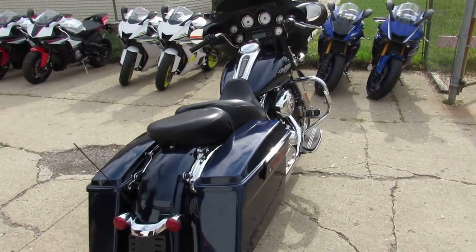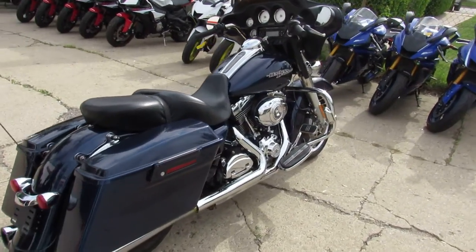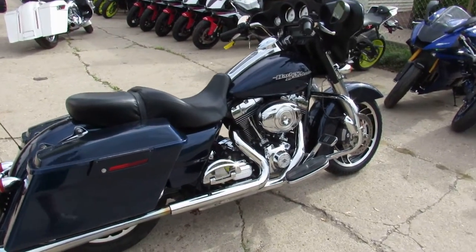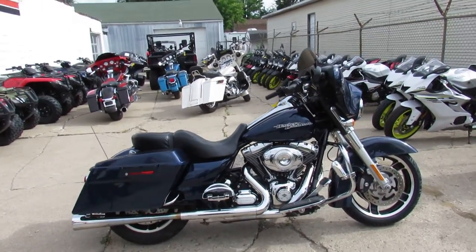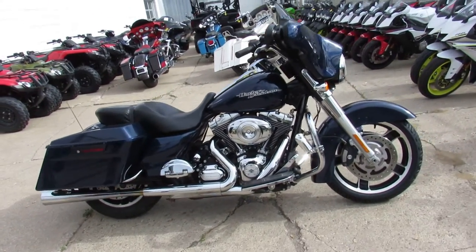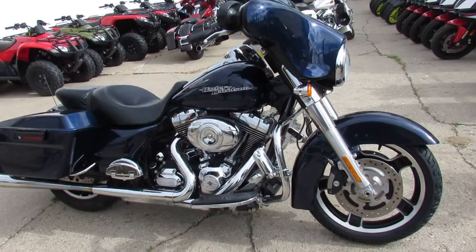Here I'm going to show you the used Harley street ride. It's a 2012 one-owner. It only has 31,539 miles. We've got the hooker exhaust, tons of chrome and more.